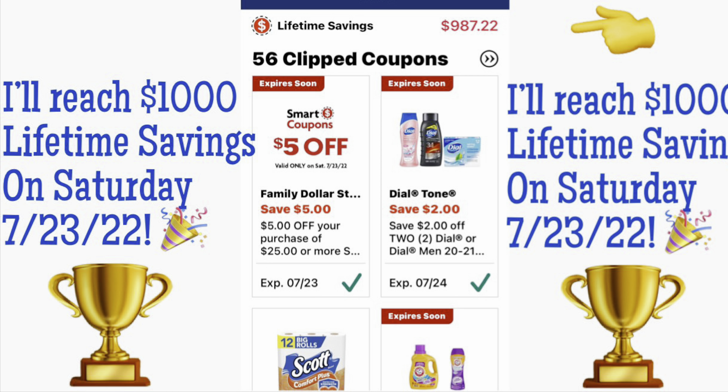I toggle between two accounts, so it's definitely more than that. And this is just one store. If you're a beginner, this Family Dollar is a great starter store, I believe, because everything is digitally done and all you have to do is tap in that phone number at the register.